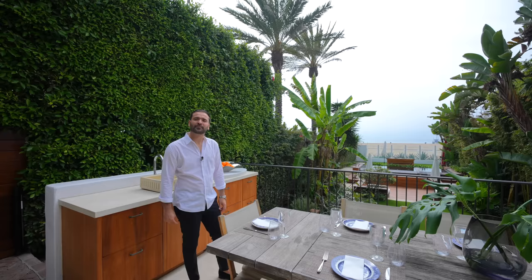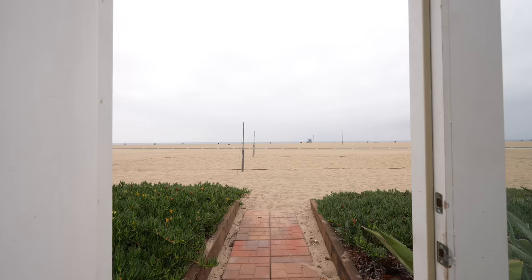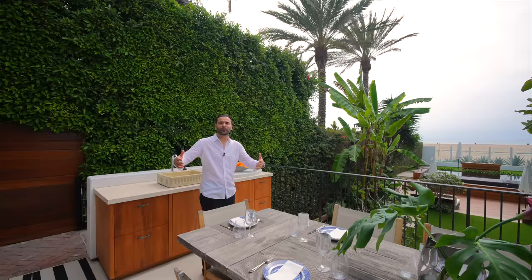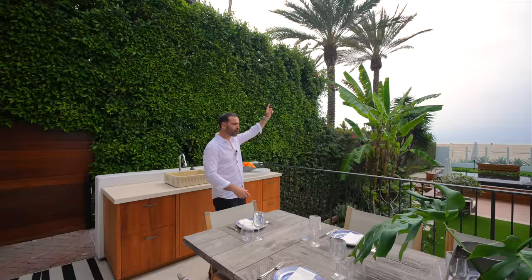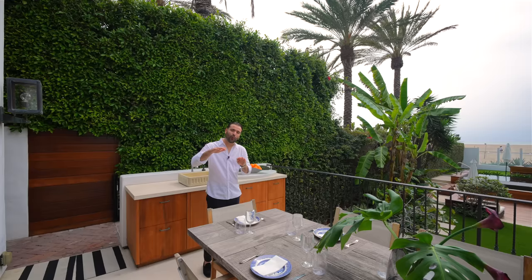The beach is literally your backyard — you open up the door and go straight to the beach. For those of us who live deep in the city, getting to the beach is daunting, an hour and a half with parking. But here you just walk out and it's right there. What's great is that you get to enjoy these views from all four levels, and we're going to tour every single one.